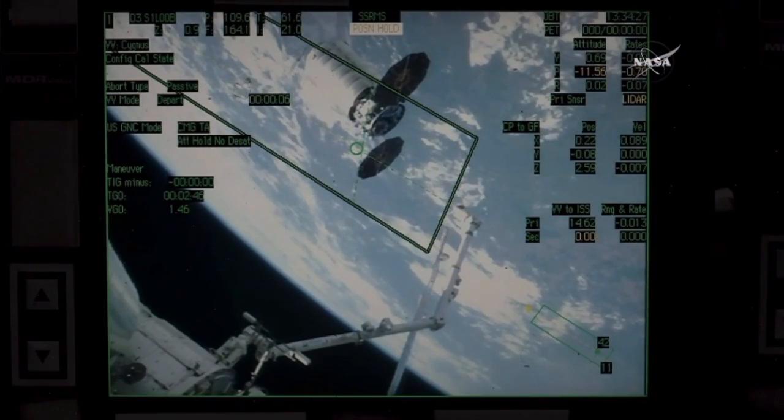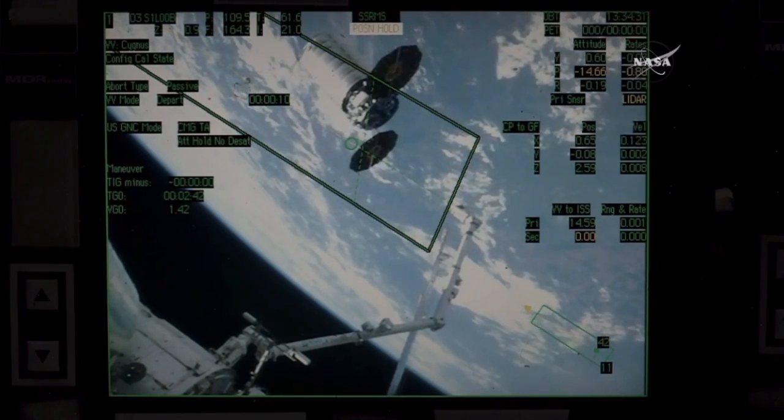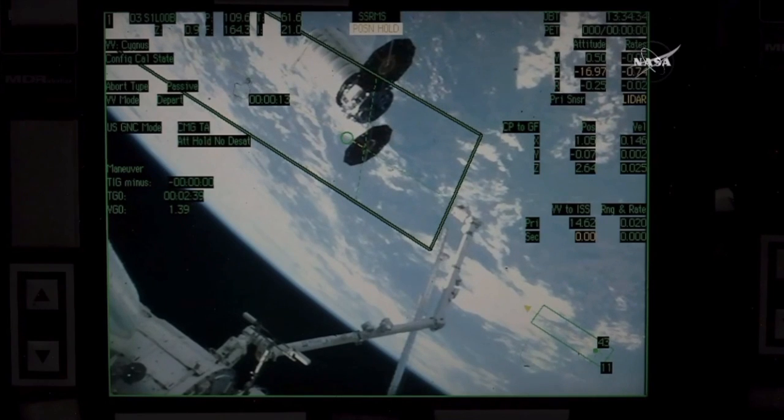Station, station on Space to Ground 2 for Cygnus release. The Cygnus abort command has been completed, and we're go to re-enable ISS thrusters.